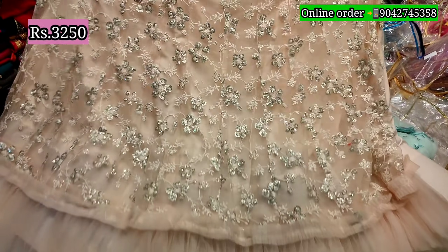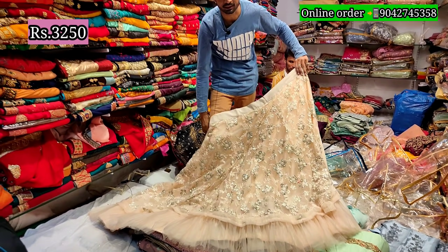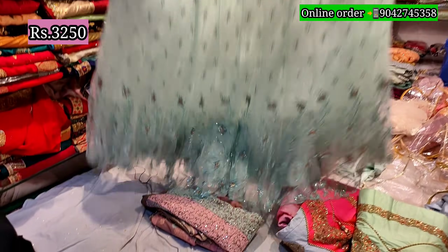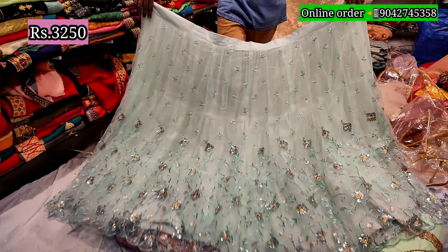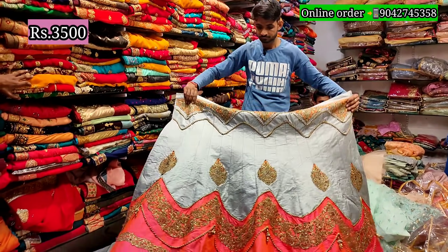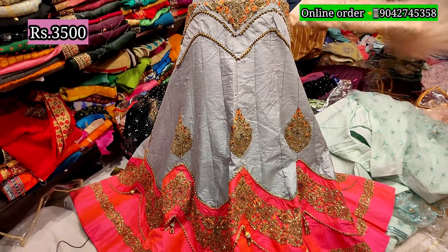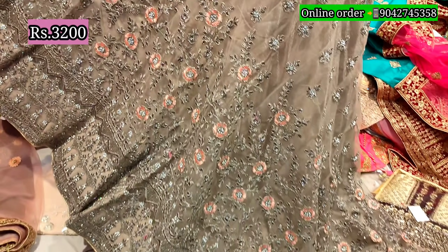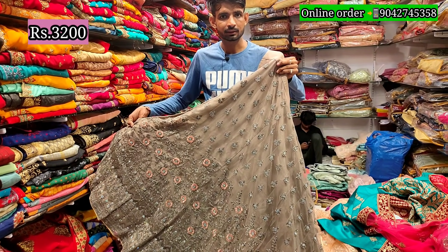It is a totally different and rich piece. The price is totally different — 3500, totally different concept. 3200. So this is a great place. You can find these items a little different from here.